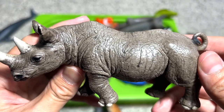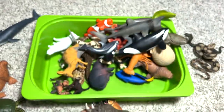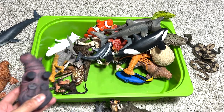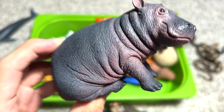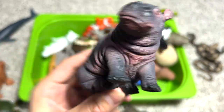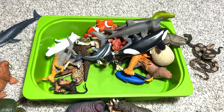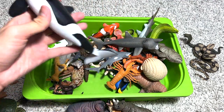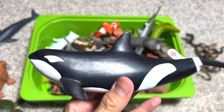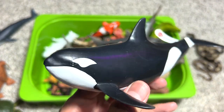We have a couple of rhinoceros in our collection and this one is a very nice figure. Speaking of African animals, we also have a hippopotamus calf — a baby hippopotamus. When the hippopotamus grows up, it will become one of the most aggressive animals on the planet.